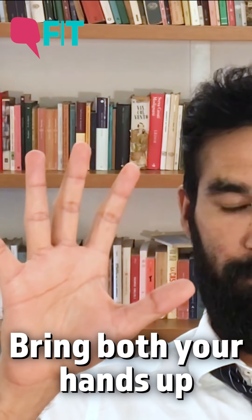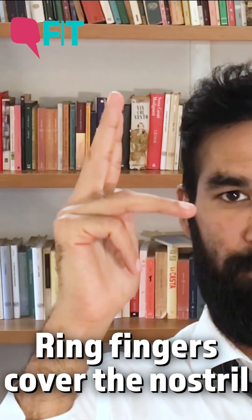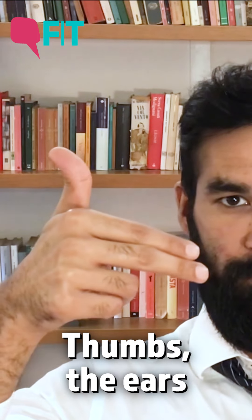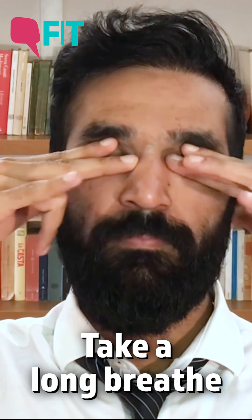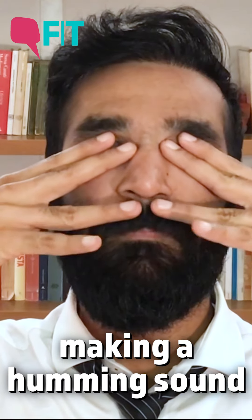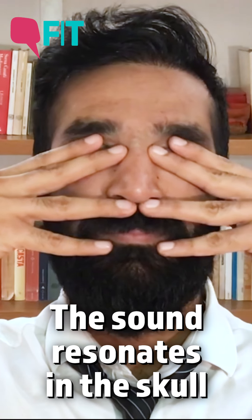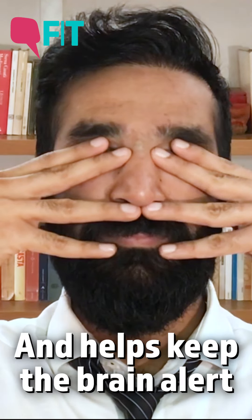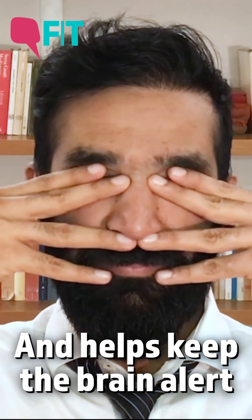Bring both your hands up. Index and middle fingers will be covering your eyes. Ring fingers will be gently covering your nostrils. Thumbs for the ears and the pinkies for the lips. Place your fingers on the face as told. Now take a long breath through the nose and make a humming sound keeping the lips together. Feel how the powerful sound of the humming resonates in the skull and massages the brain, leaving it completely awake, alert and aware.